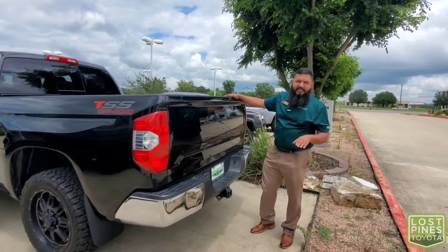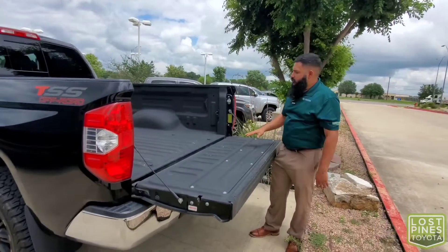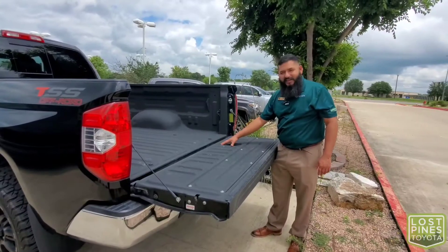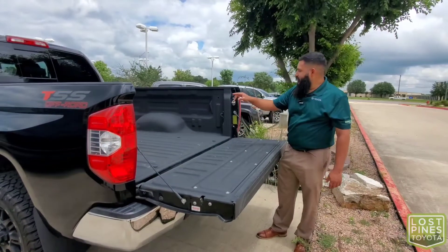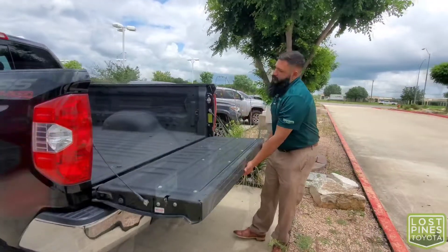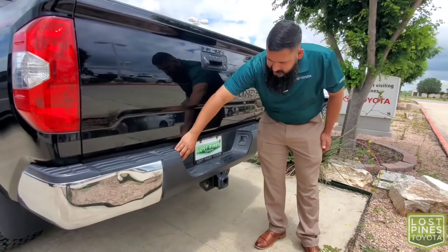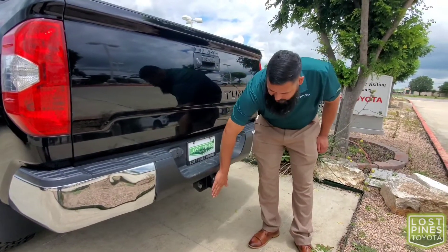Coming to the bed of this TSS Tundra, we have a dampened tailgate with a sprayed-in bed liner, and LED lights on the left and right side to make it easy to see at night. There's also a backup camera, four and seven pin connectors, and a tow hitch.